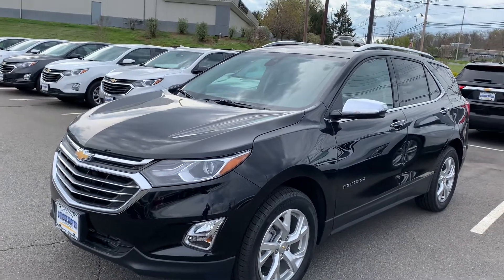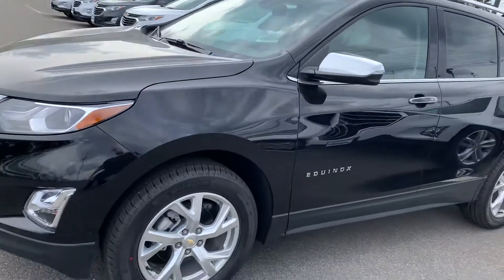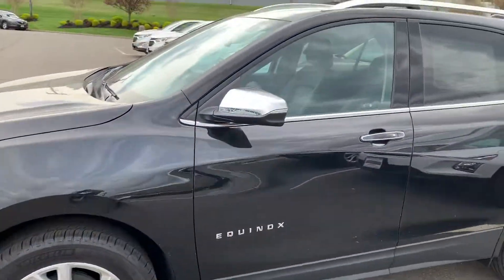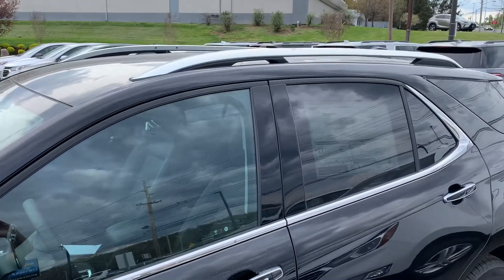Hey guys, this is the one. Black on black, chrome wheels, chrome rear caps. It's got the rails up top.